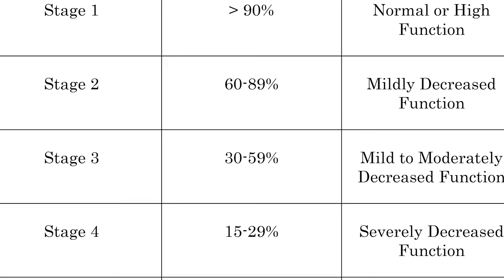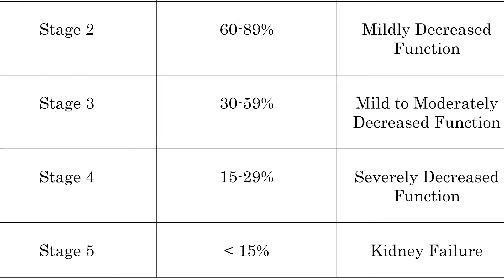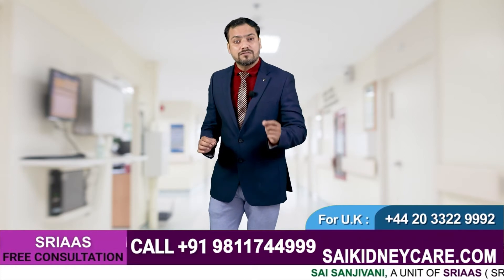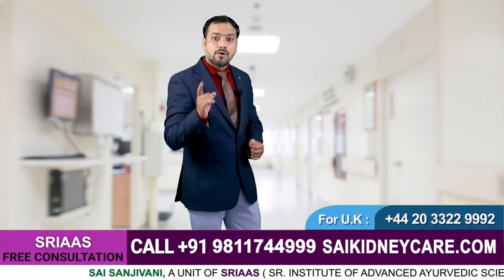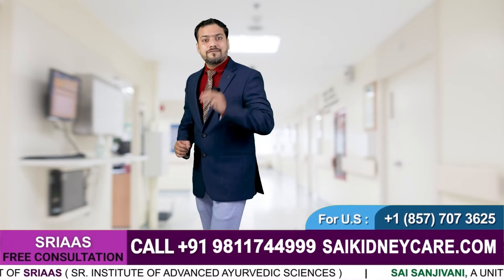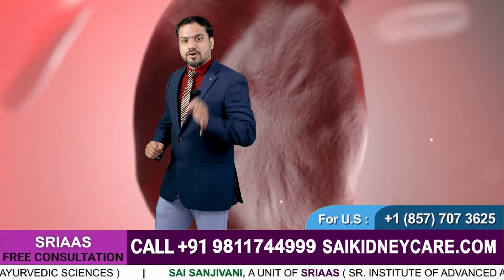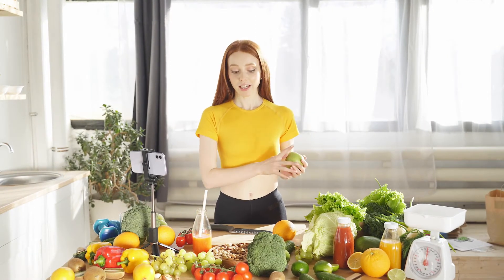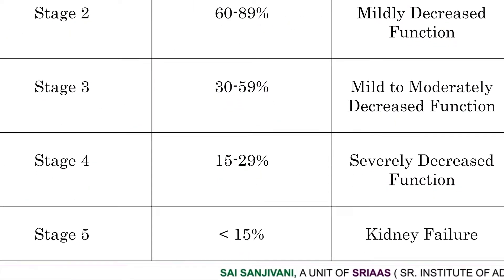Stage four is a severe stage where the GFR rate falls below 30 ml. At this stage you may have to undergo dialysis, as your kidneys become dysfunctional and are unable to support your health. Dialysis is a procedure that needs to be performed twice or thrice a week depending on your health and type of dialysis. Your creatinine level and urea also get too high. Sodium, potassium, and phosphorus should be strictly eliminated from your diet. You should follow all instructions of your doctor, as a little negligence may cost you your kidneys or your life.